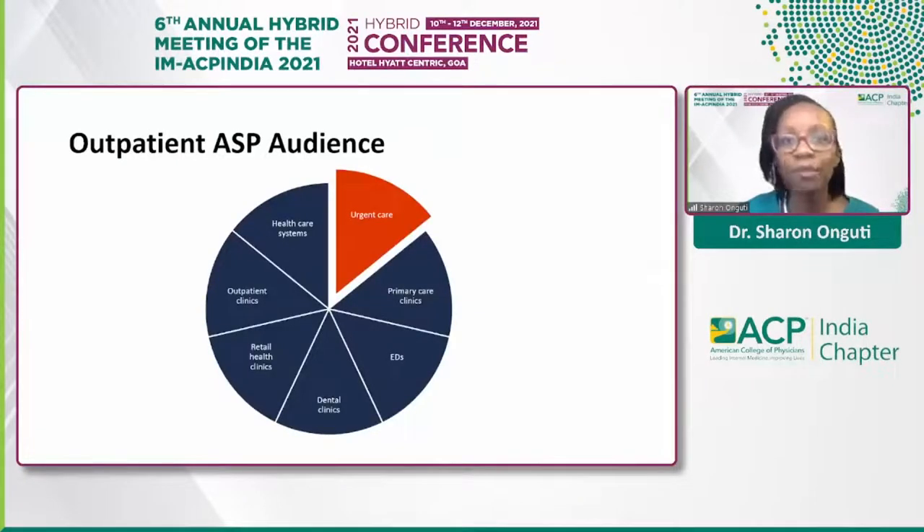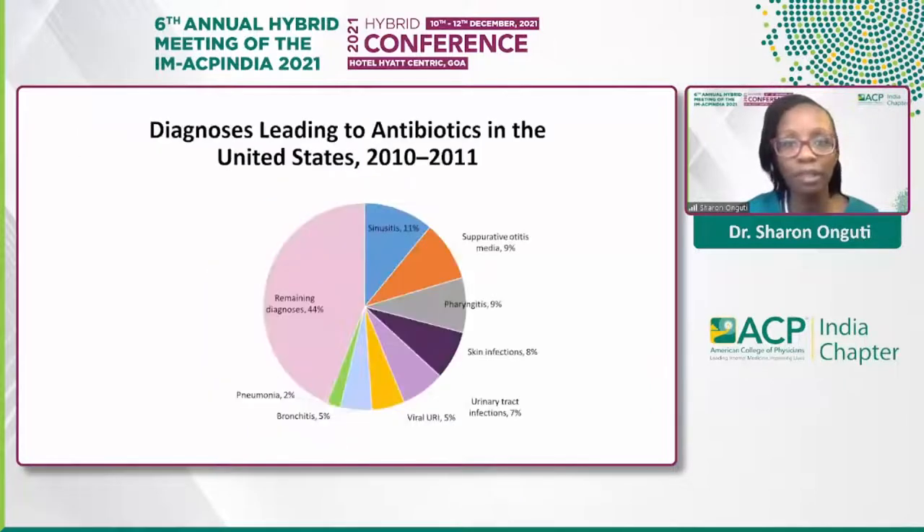Who exactly is involved in outpatient stewardship? While we have homogeneity in the inpatient setting, there are multiple audiences in the outpatient setting, including primary care, medical and surgical specialties, emergency departments, retail health clinics, urgent care settings, dental clinics, and other healthcare professions, outpatient clinics, and healthcare systems.